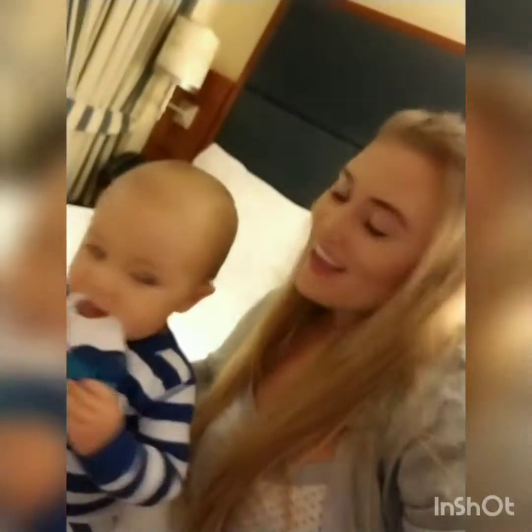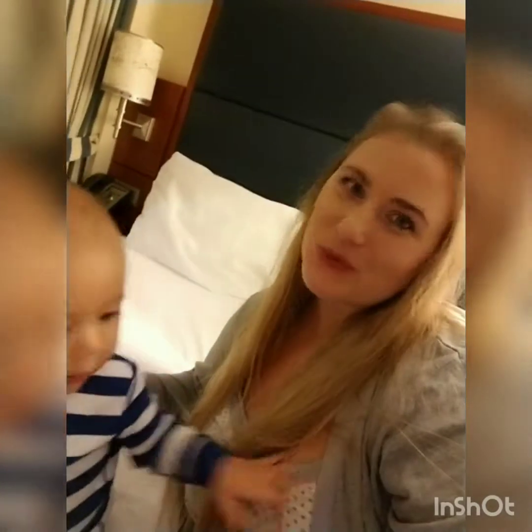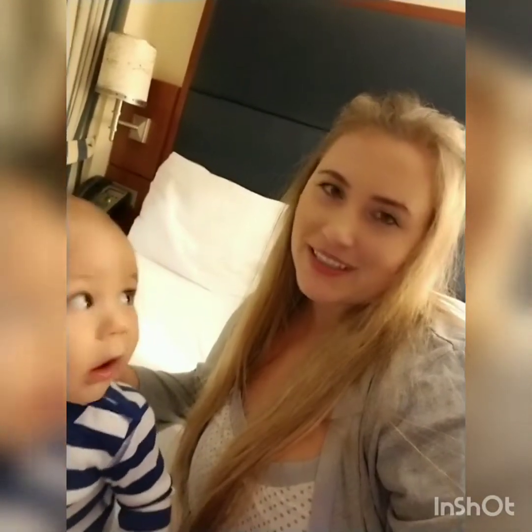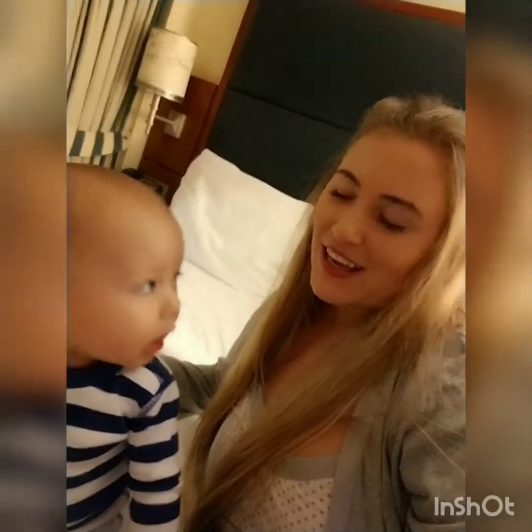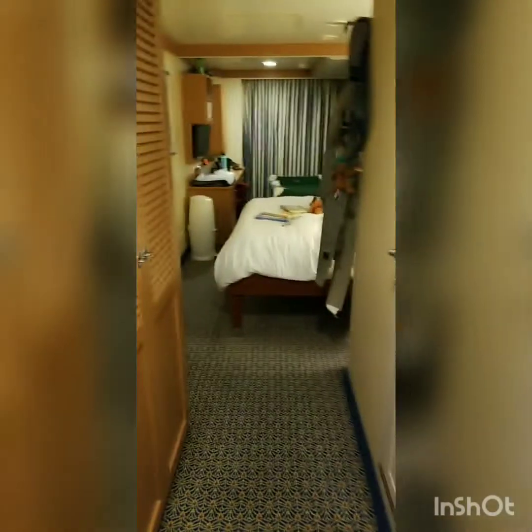Hey guys, so we are going to do a Disney Cruise room tour video and show you how we organize everything and keep things nice and tidy-ish. We have a baby, so we'll see. I'm gonna let this little guy play while I show you guys around.